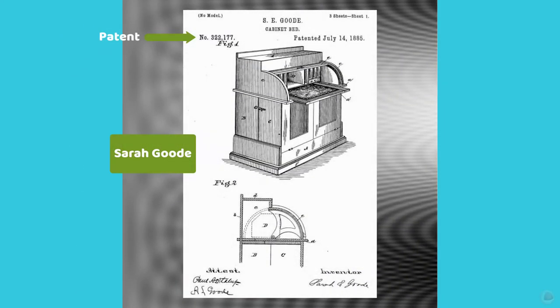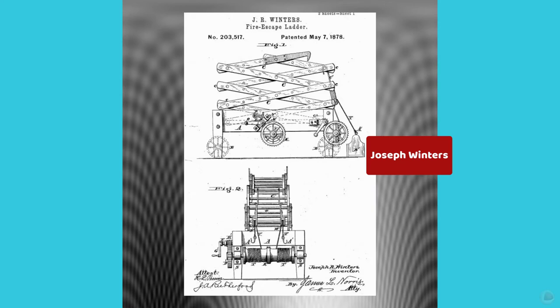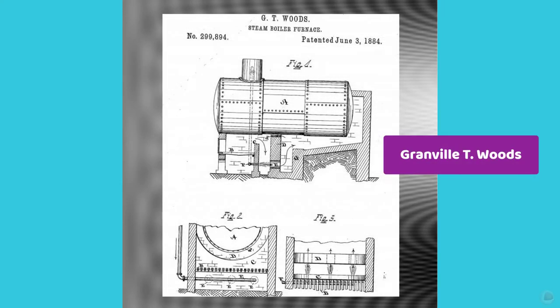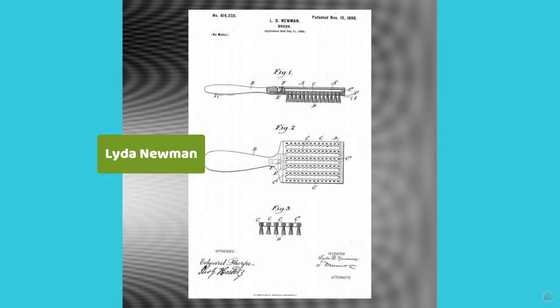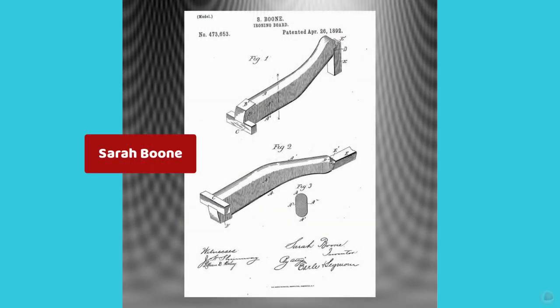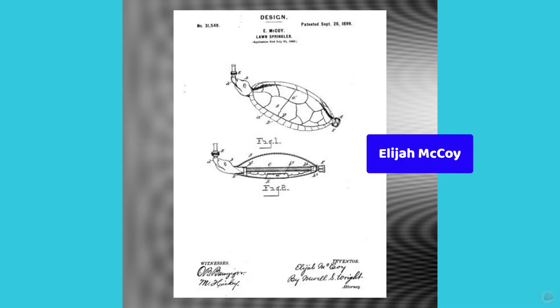A cabinet bed. An egg beater. A fire escape ladder. A fountain pen. A steam boiler furnace. A hairbrush. A hair comb. An ironing board. A lawn sprinkler. A lemon squeezer.